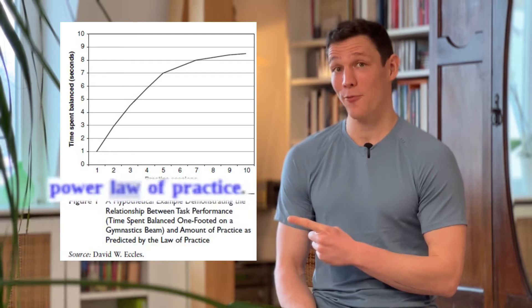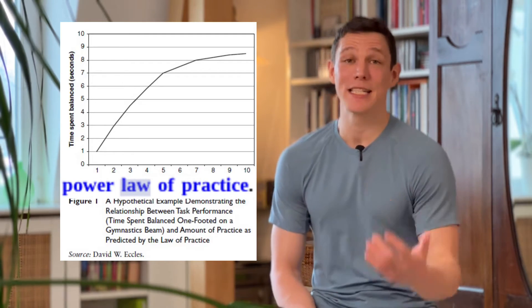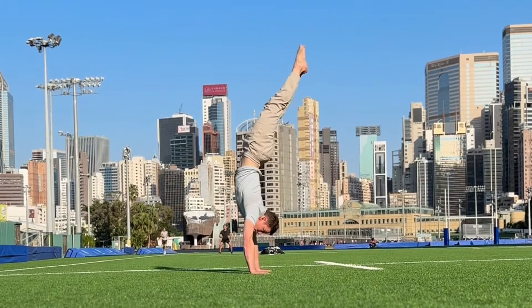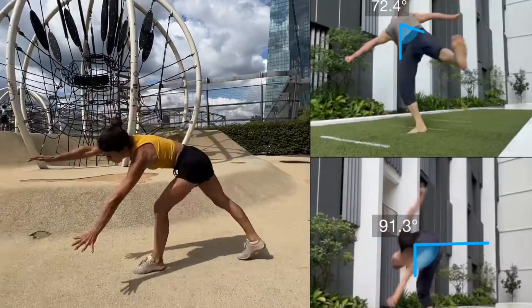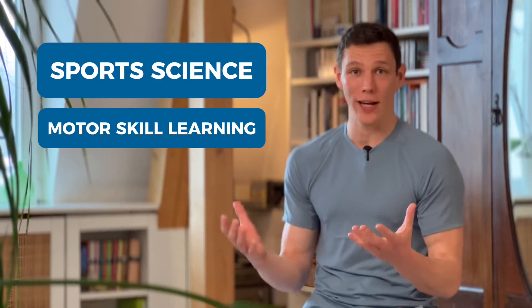In both those cases, understanding the power law of practice can massively help speed up your improvement rate. I'm Aaron, a self-taught acrobatics coach, and over the past decade or so, I've been helping thousands of adults, both offline and online, to learn acrobatics. I'm also studying sports science and want to take you along with me on the road of motor skill learning.